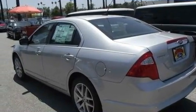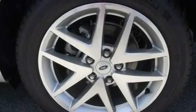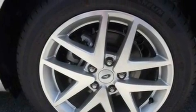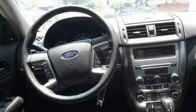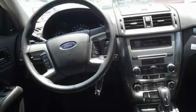Its top features include heated front seats, heated side-view mirrors, front and rear reading lights, a 6-speaker audio system, leather seats, a 4-wheel independent suspension, 17-inch wheels, a low-tire pressure indicator, an external temperature gauge, and cruise control.